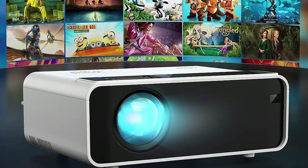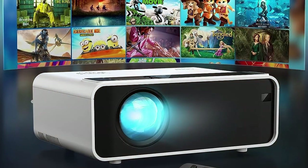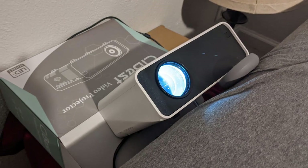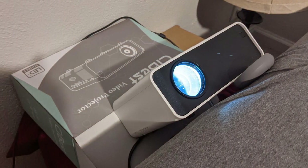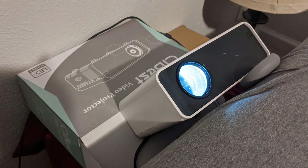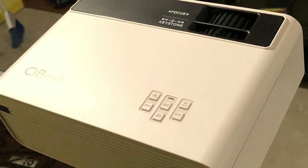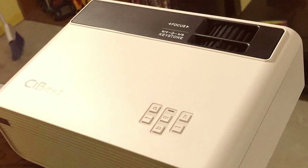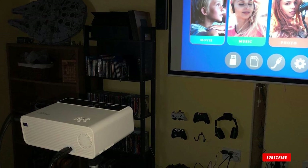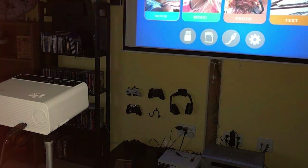Setting up the Seabest Video Projector is a breeze thanks to its user-friendly interface and keystone correction. Whether you are projecting onto a screen or a wall, you can achieve a perfectly rectangular image. The efficient cooling system ensures quiet operation, allowing you to enjoy your content without any distracting noise. In summary, the Seabest Video Projector is a versatile and powerful solution for all your projection needs, offering impressive visual and audio quality while being user-friendly and adaptable to various environments.